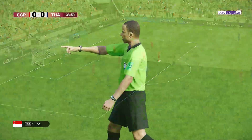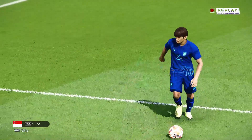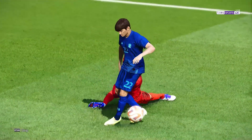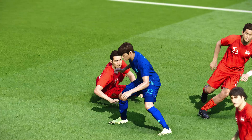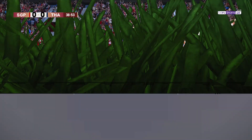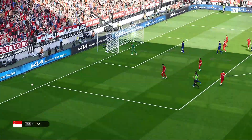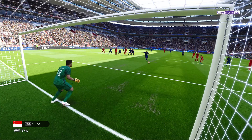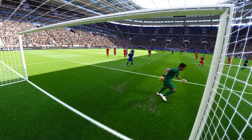Now, this is interesting — and the referee has pointed to the spot. And that really is the last thing they wanted. And he's kept it out — he has missed it. Oh, Peter, I'm not a great reader of body language, but I didn't like the way...